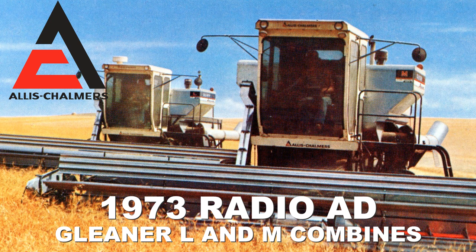Come in soon and see for yourself. We're Allis-Chalmers. We're opening eyes and changing minds.